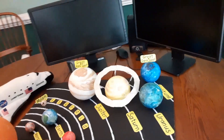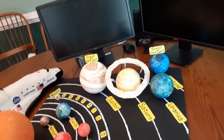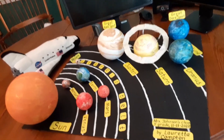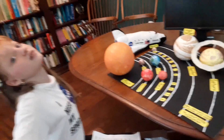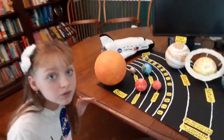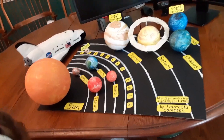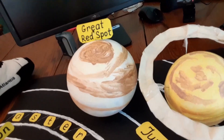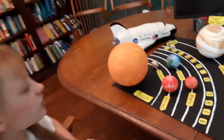Jupiter is the largest planet of our solar system — so large that all of the other planets would fit inside it. It is more than 300 times larger than our planet. Jupiter has almost 70 moons and a permanent storm called the Great Red Spot, which is bigger than our entire planet and has been raging for centuries.